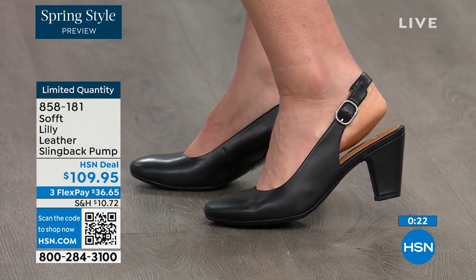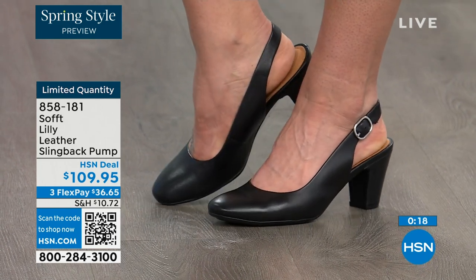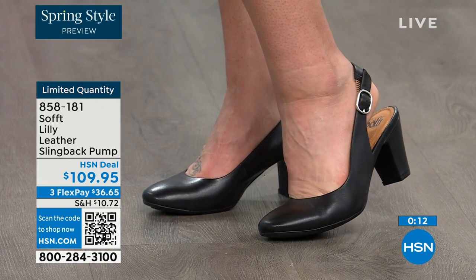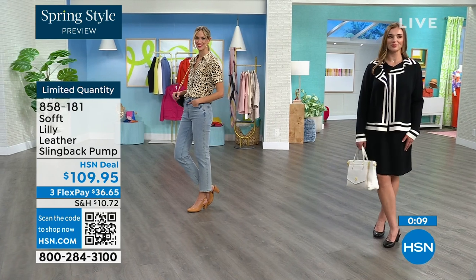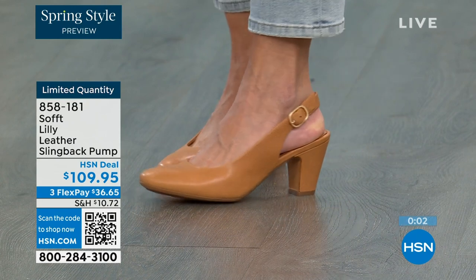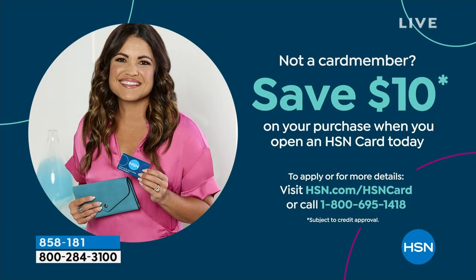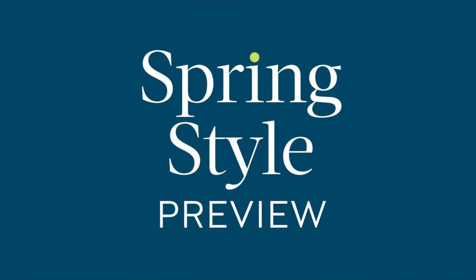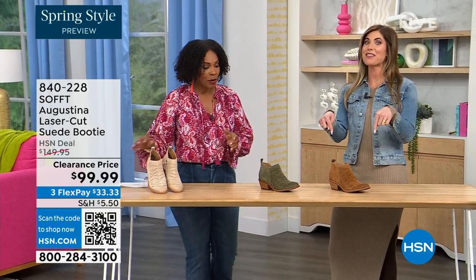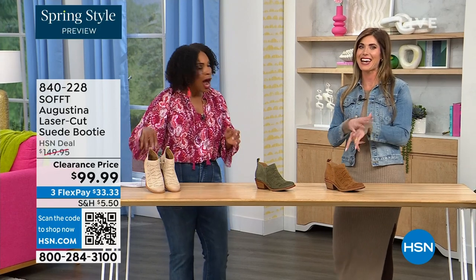I know our quantity is very limited. 858-181 is the item number to get those home. If you want them and you're getting a brand new HSN card, when you're approved you can take $10 off your first purchase with your brand new HSN card — that would make those shoes under $100. It's our spring style preview and I'm so excited for spring.